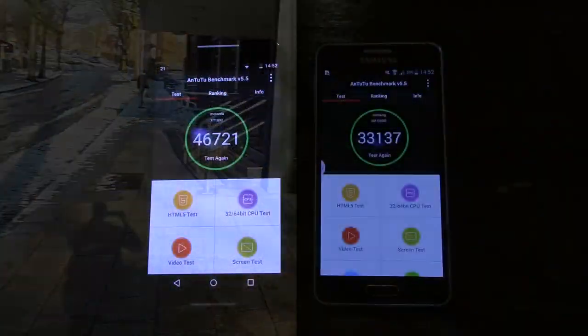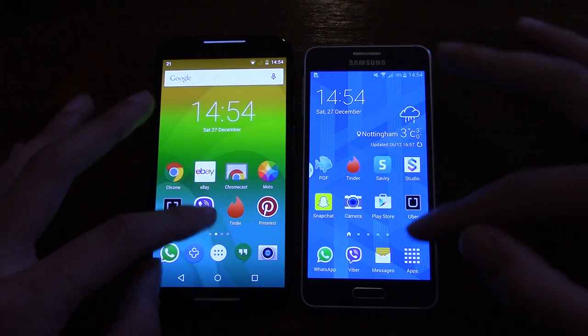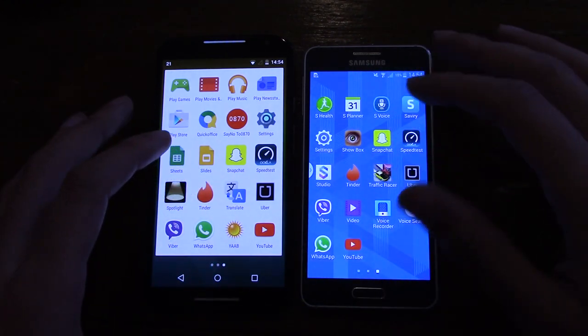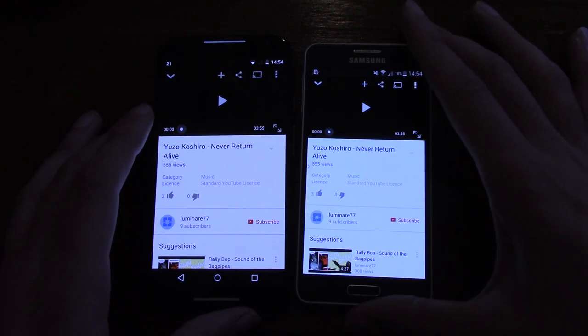In terms of AnTuTu benchmark scores, the Moto X scores 46,721 versus 33,137 for the Alpha. However, I haven't noticed a massive real-world performance discrepancy between the two. Even though the official benchmark puts the Moto X higher, the Alpha is a very well-optimised device for day-to-day use. The Moto X also has a front-facing speaker, just one rather than a dual setup, compared to the Alpha's bottom-firing speaker.